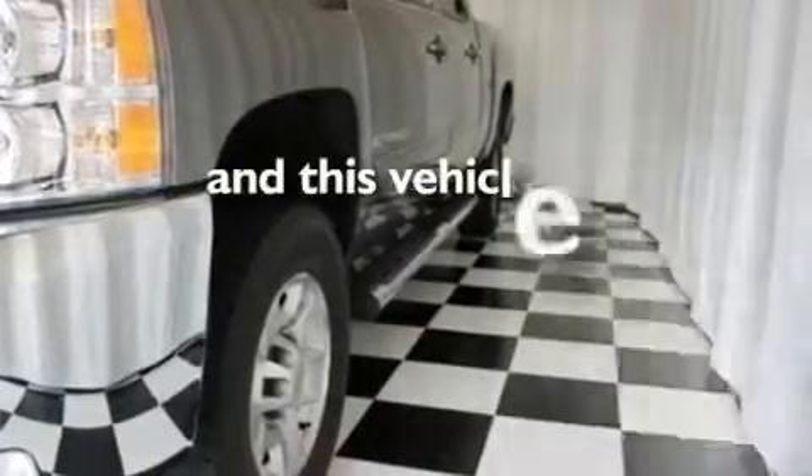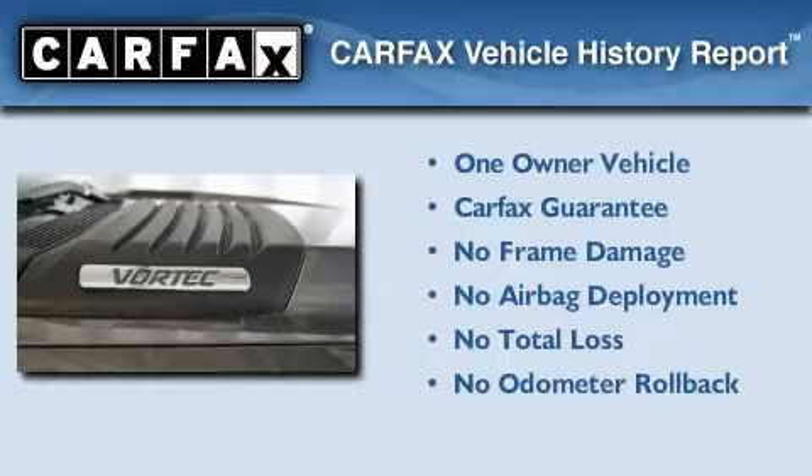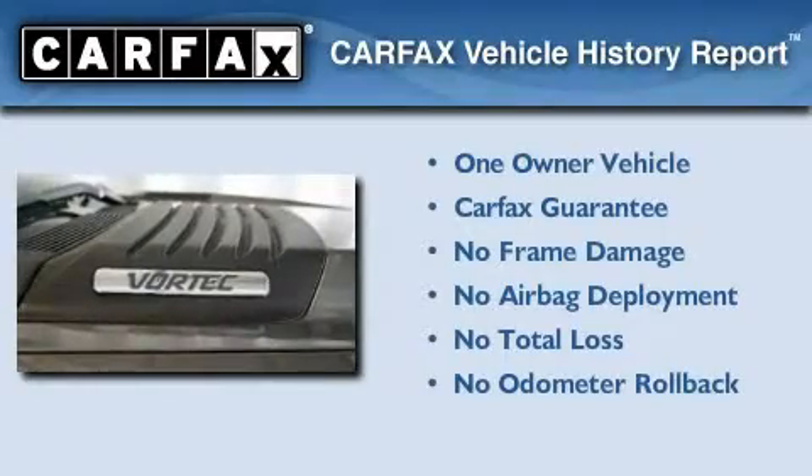This vehicle has fewer than 50,000 miles on the odometer. This Chevrolet has had only one owner and it qualifies for the Carfax Buy Back Guarantee.